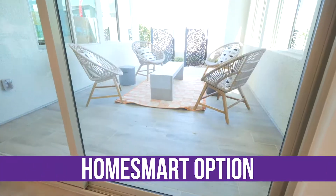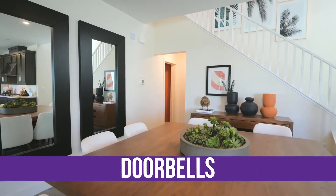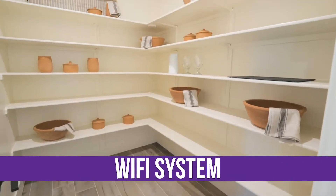With the HomeSmart option, your home comes featured with smart switches, thermostats, doorbells, garage door openers, and even a Wi-Fi system.